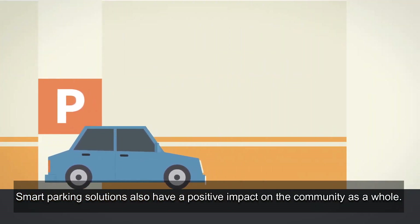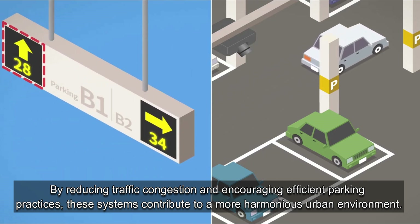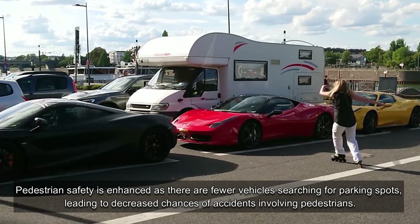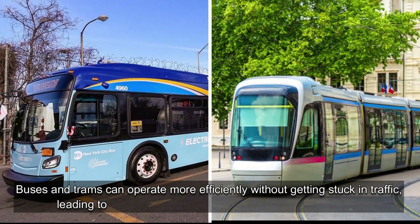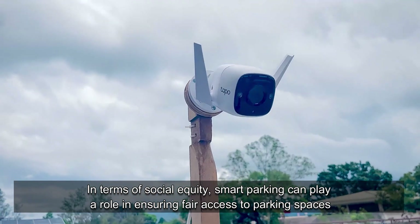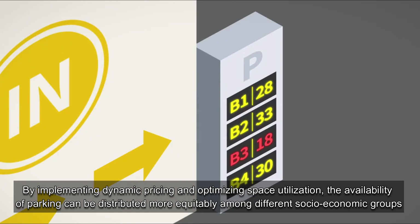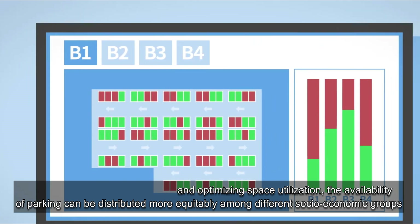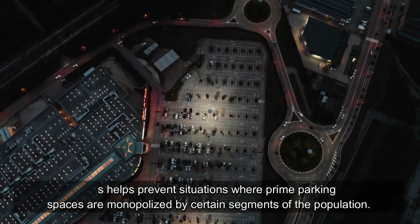Smart parking solutions also have a positive impact on the community as a whole. By reducing traffic congestion and encouraging efficient parking practices, these systems contribute to a more harmonious urban environment. Pedestrian safety is enhanced as there are fewer vehicles searching for parking spots, leading to decreased chances of accidents involving pedestrians. Buses and trams can operate more efficiently without getting stuck in traffic, leading to improved public transit reliability and accessibility. In terms of social equity, smart parking can play a role in ensuring fair access to parking spaces, distributing availability more equitably among different socioeconomic groups, and helping prevent situations where prime parking spaces are monopolized by certain segments of the population.